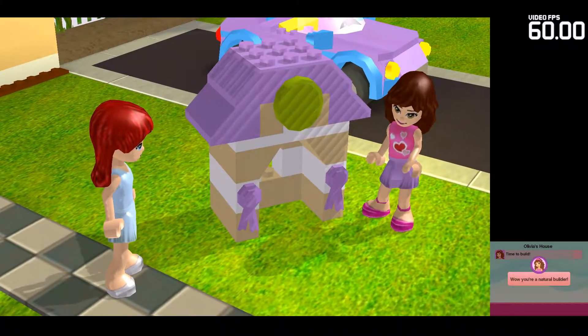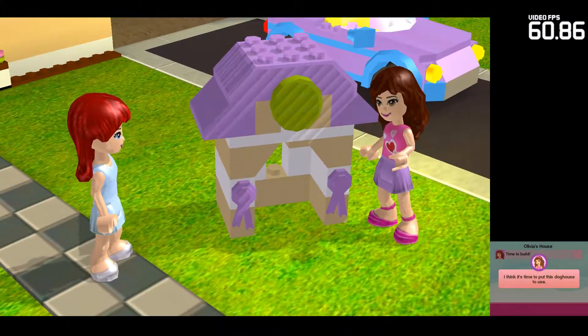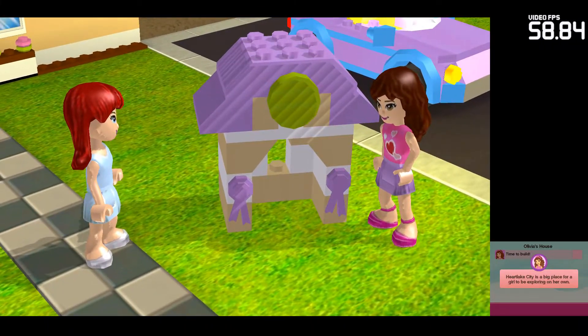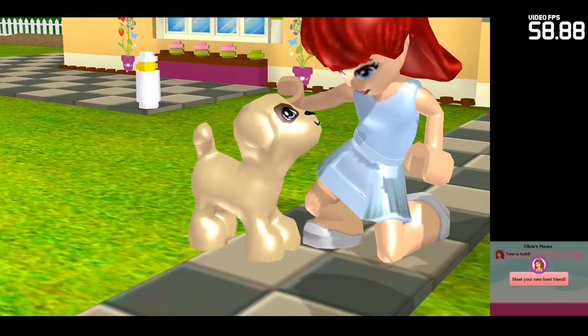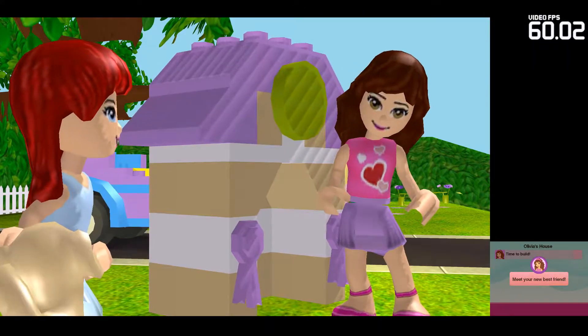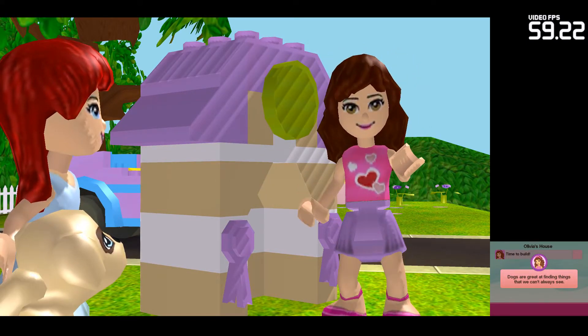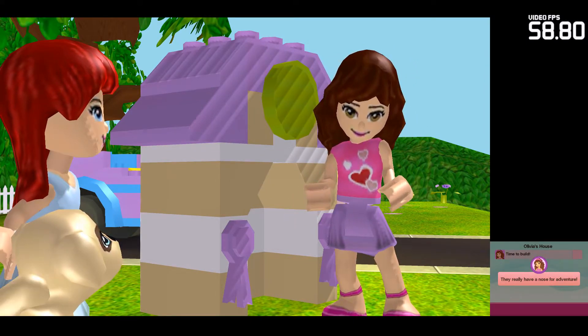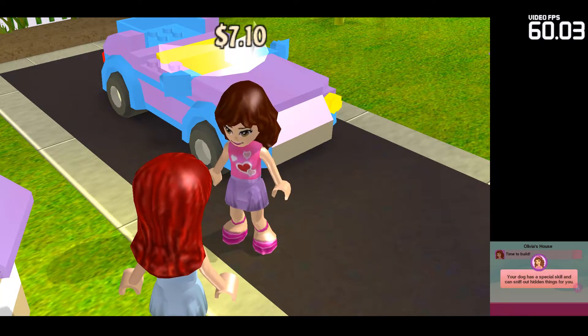Wow! You're a natural builder! I think it's time to put this doghouse to use. Heartlake City is a big place for a girl to be exploring on her own. Meet your new best friend. Dogs are great at finding things that we can't always see. They really have a nose for adventure.